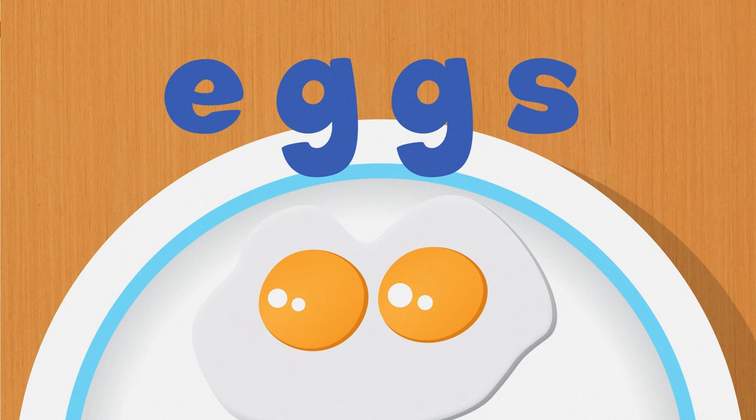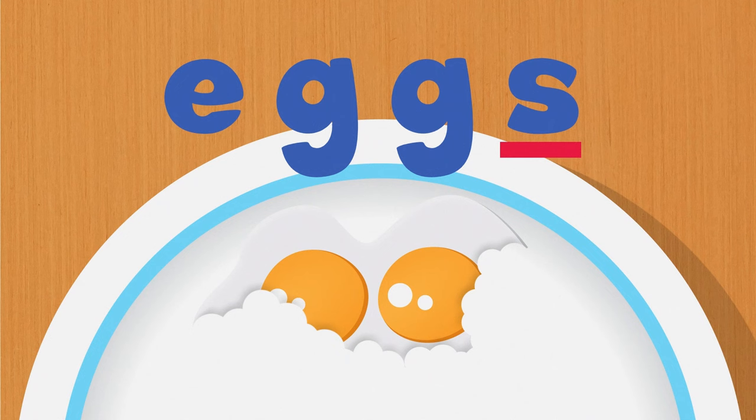I'll take a bite of food for every letter you say with me. Let's try it. Eggs. E-G-G-S. Eggs.